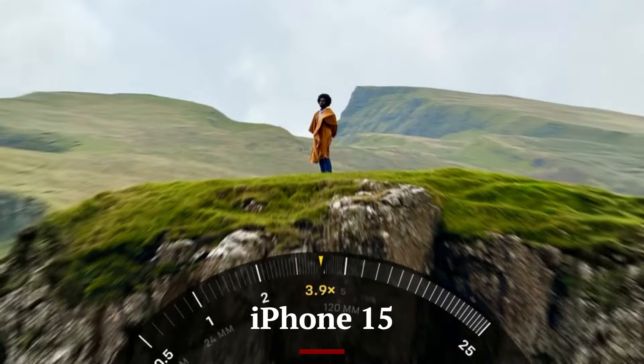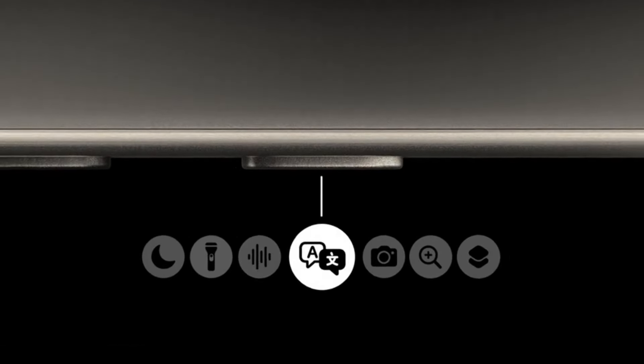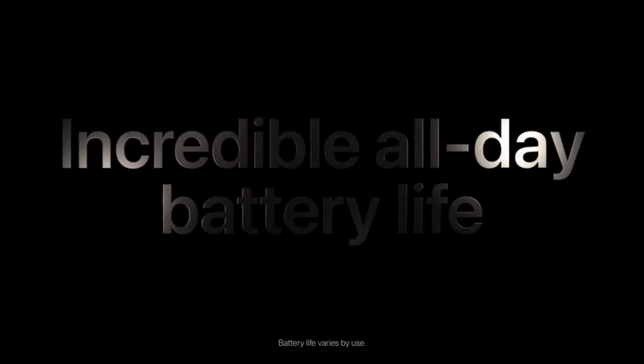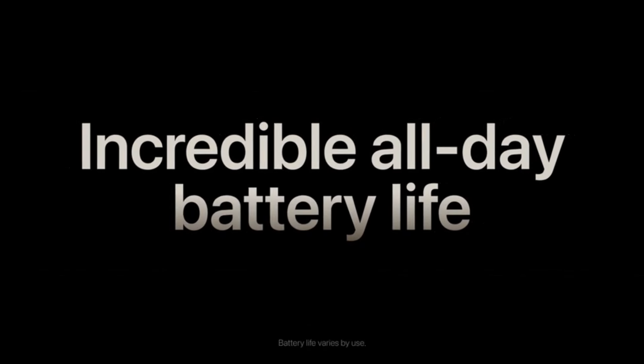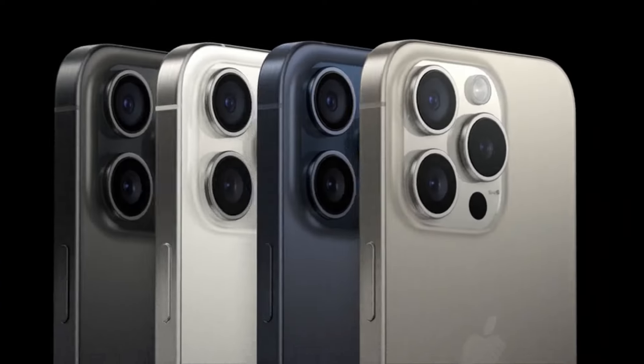Powered by the A16 Bionic chip, the iPhone 15 delivers top-tier performance, capable of handling intensive tasks like gaming, video editing, and augmented reality (AR) applications with ease. The A16 chip ensures smooth multitasking and exceptional energy efficiency, extending battery life even under heavy usage.